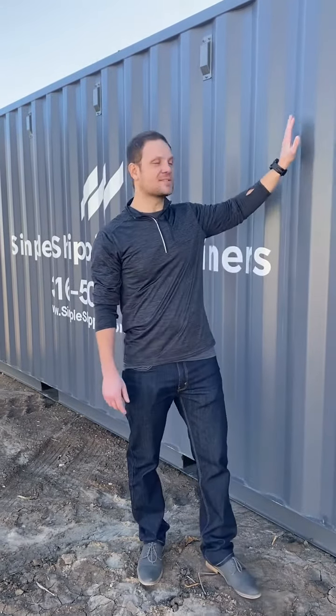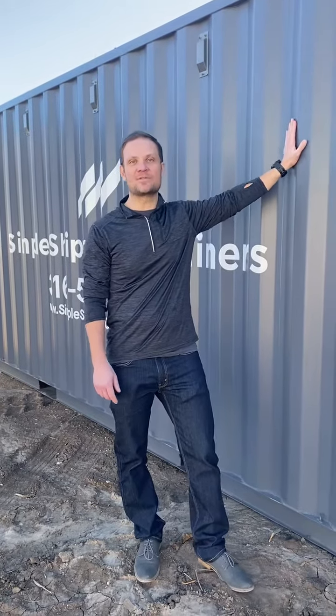Hey, Dallas here with Simple Shipping Containers here in Wichita, Kansas. Today I want to speak with you a little bit about our 20-foot rental containers. We've got slate gray brand new containers with double doors on both ends. Same day delivery anywhere in Wichita for $100 a month, no contract.